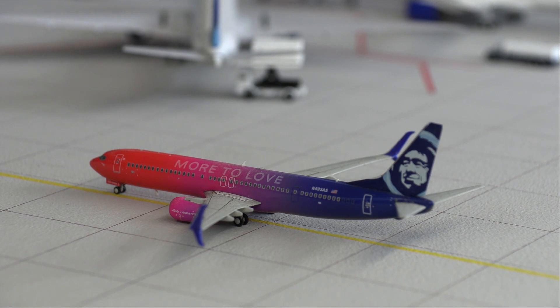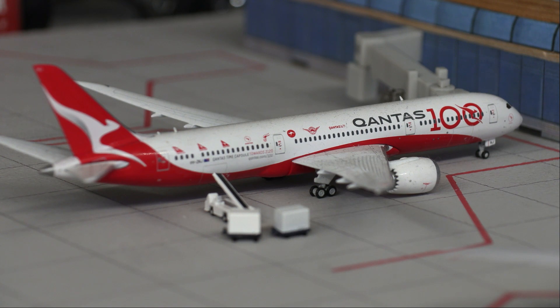Just taxiing between Terminal 2 and Terminal 3 we have an Alaska 737-900, this is in the More to Love livery and just arrived in from Los Angeles. Moving on to Concourse 3, we have a Qantas 787-9, this is in the 100 Years Anniversary livery and will be departing for a flight out to Sydney in about 40 minutes.